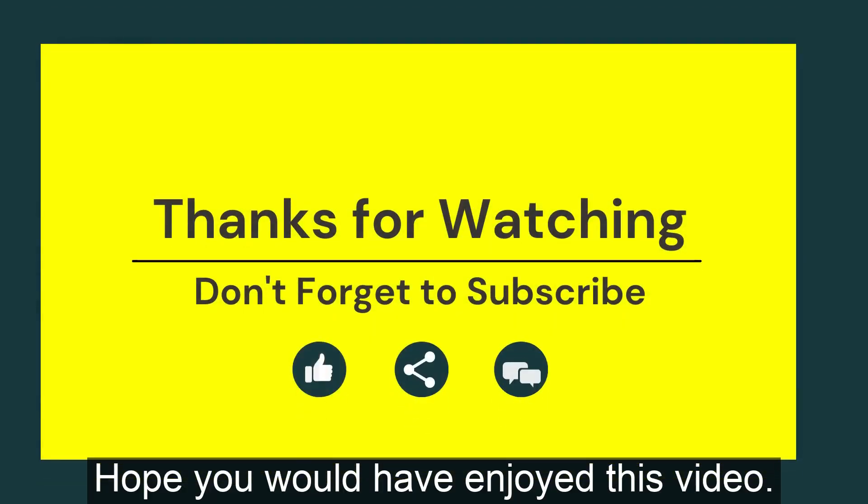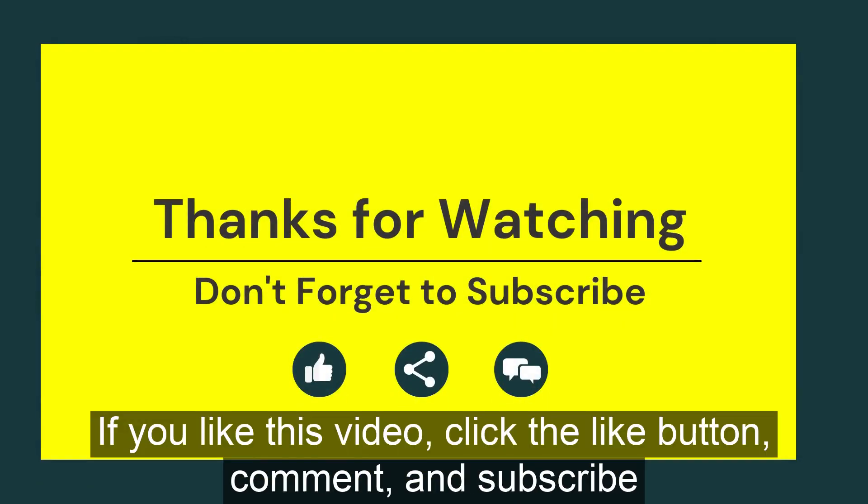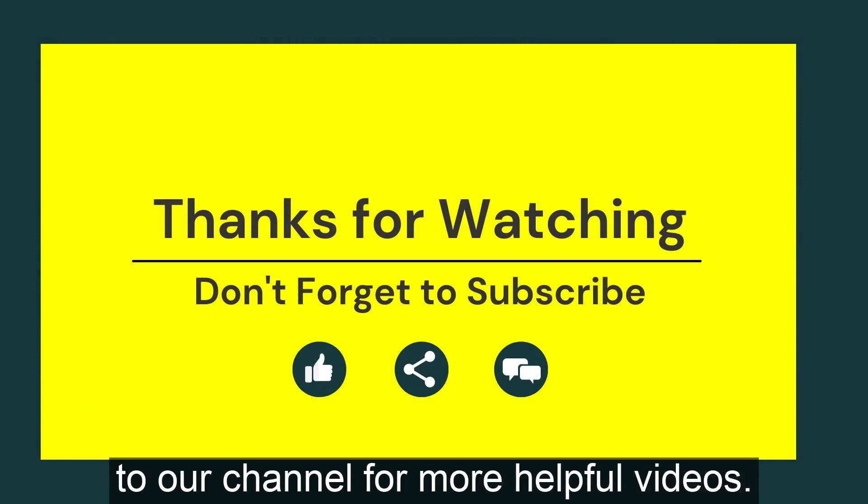Hope you would have enjoyed this video. If you like this video, click the like button, comment and subscribe to our channel for more helpful videos.